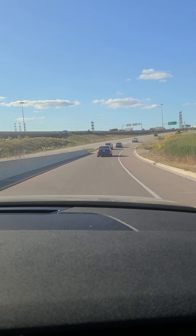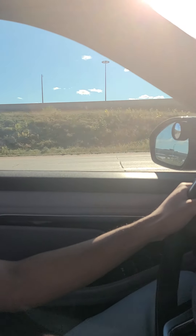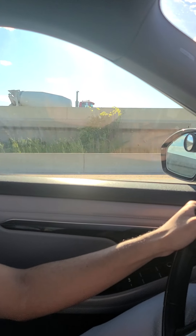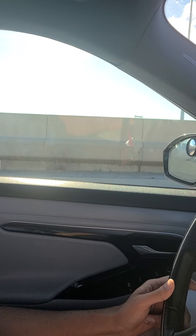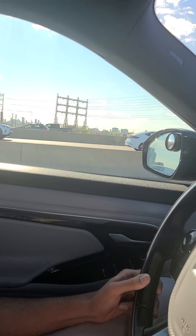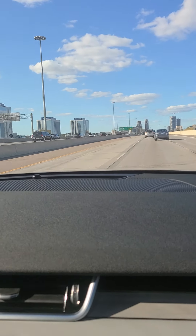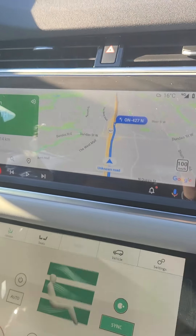I'm on the acceleration ramp and I'm in sports mode. With just a little push of the gas pedal, the vehicle has already reached the speed of 100 kilometers an hour. The engine RPM is at 2,500. The engine is pretty relaxed so I've stopped pushing the gas pedal, and now the RPM has come down to 1,700.